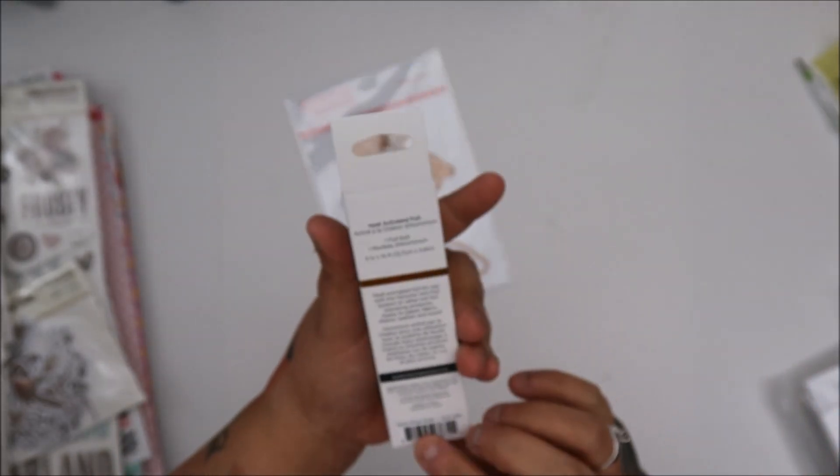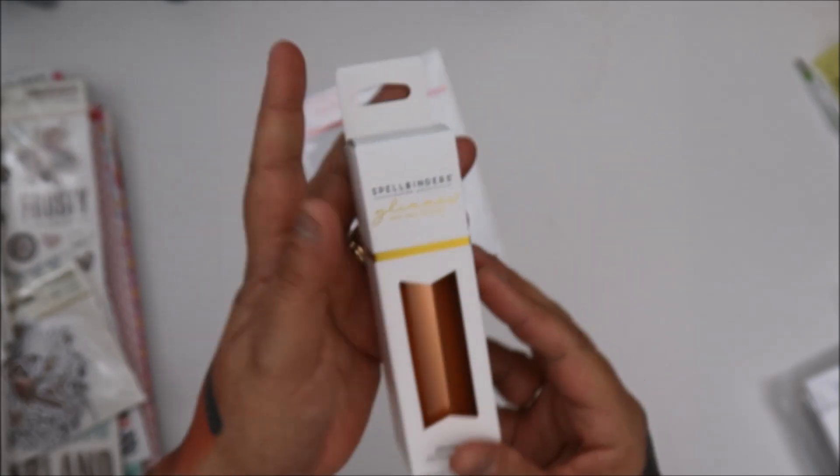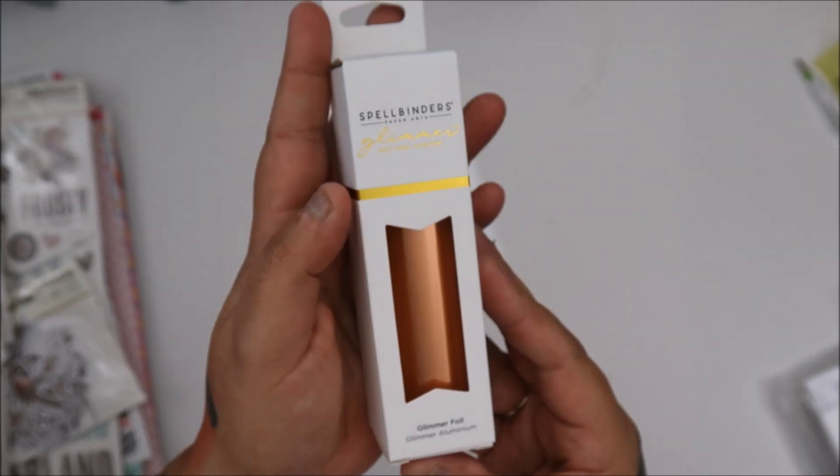Oh, this one's beautiful. Satin Rose Gold. Oh, that's beautiful. Ignore this stuff — I just did an unboxing of that, but I didn't put it away fully.